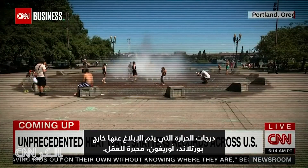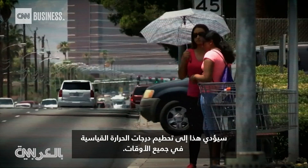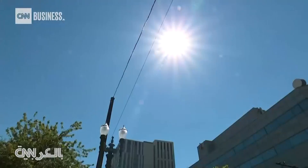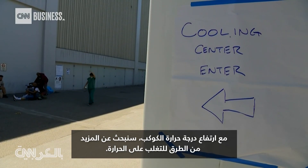The temperatures being reported out of Portland, Oregon are mind-boggling. This is not just hot, it is dangerous. This will break record temperatures for all time. As the planet warms, we're going to be looking for more ways to beat the heat.